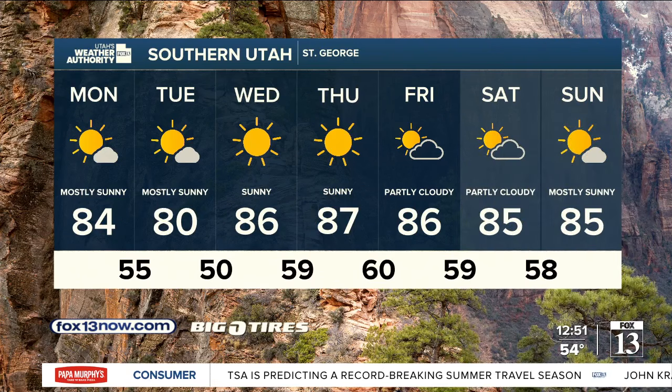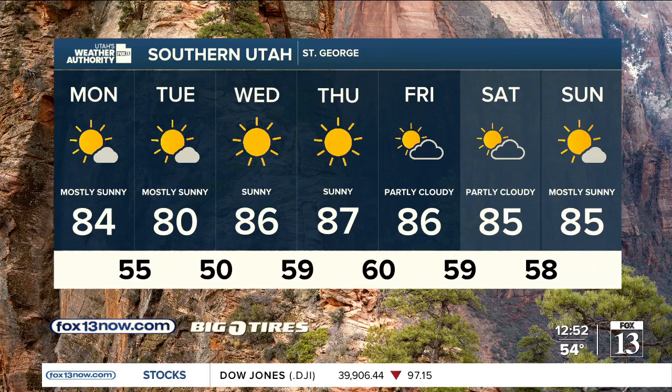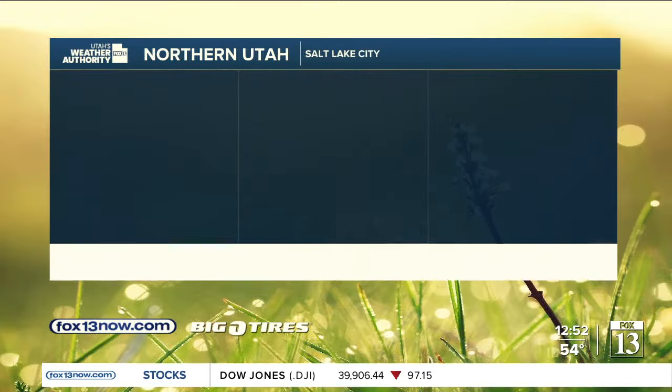Southern Utah and St. George could see a couple of showers possible today, but it looks to be mainly dry as you work your way into St. George. Highs even cooler tomorrow behind the cold front, only getting up to 80, but back into the upper eighties by Thursday. The upcoming weekend features partly to mostly sunny skies with highs in the mid eighties.